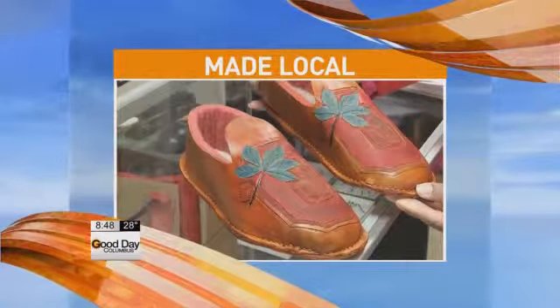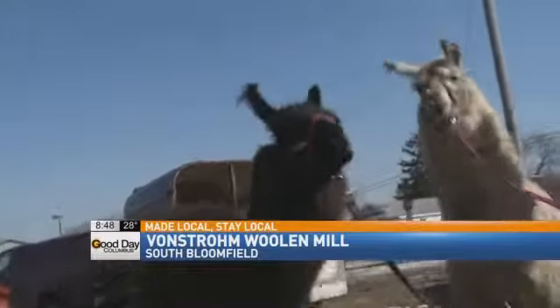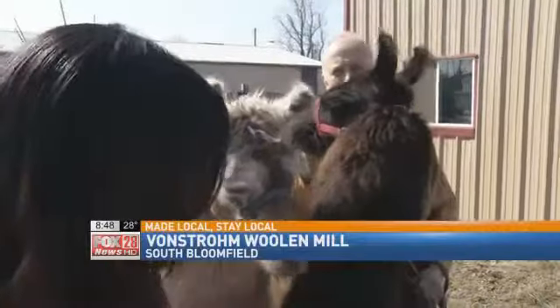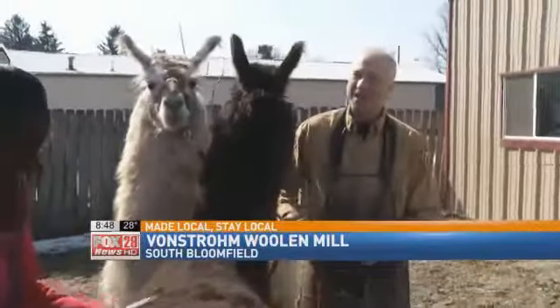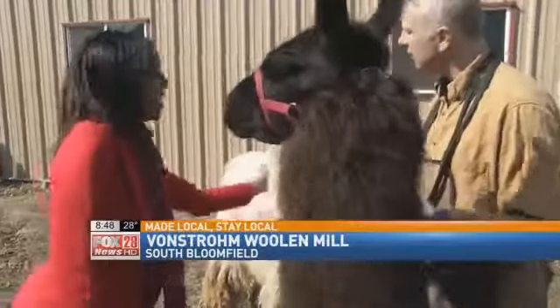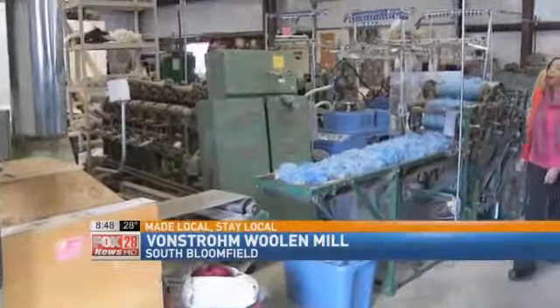Some local old methods help bring items here to central Ohio, good for the environment. What was a hobby that got out of hand — Toya Strom has raised llamas and alpacas for years, and they own this central Ohio processing mill.